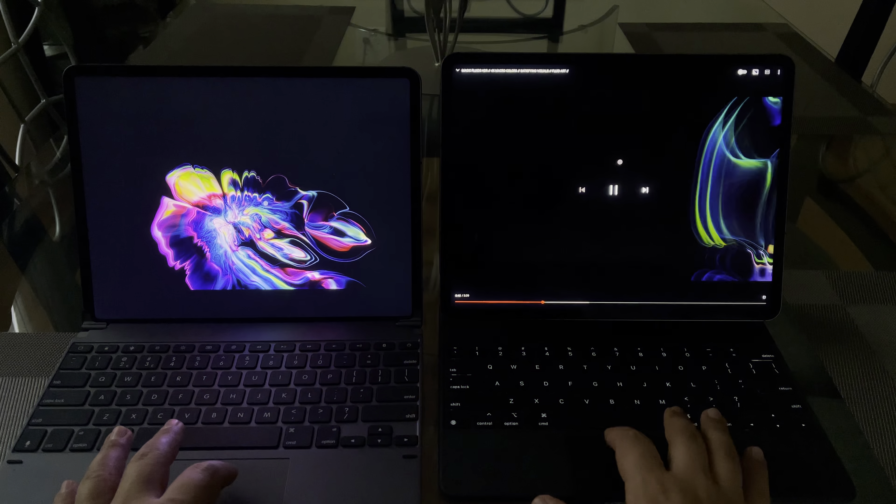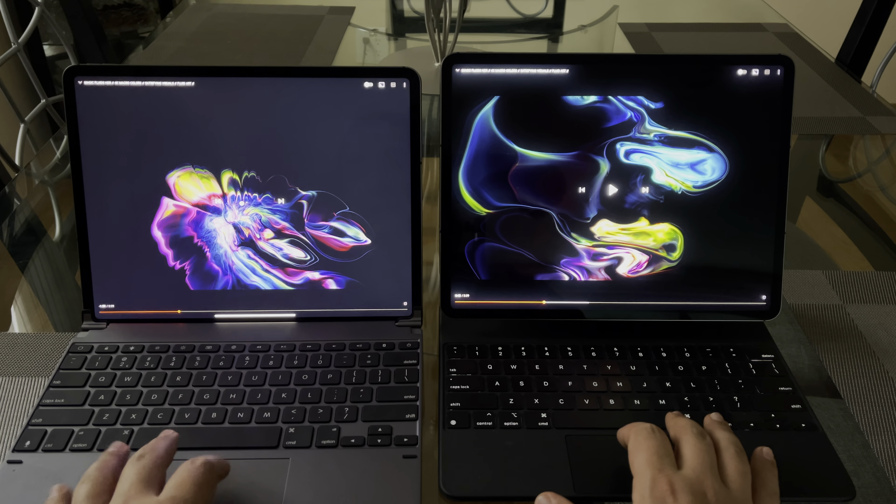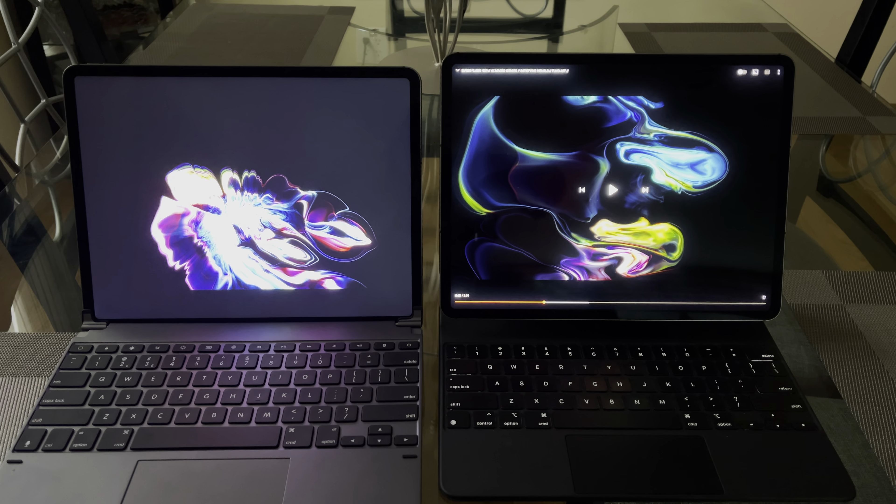As far as display quality, the 2021 definitely wins. I'm not going to play any games — I'm sure there are reviewers out there already doing that. If you want to see the gaming experience, I would say it's the same on both; you're really just looking at the display quality.